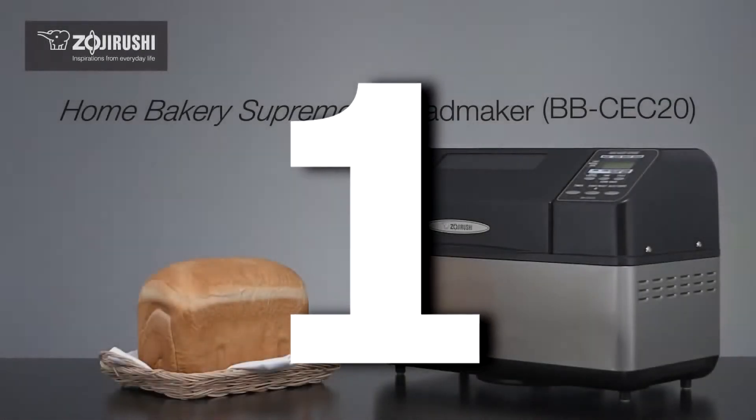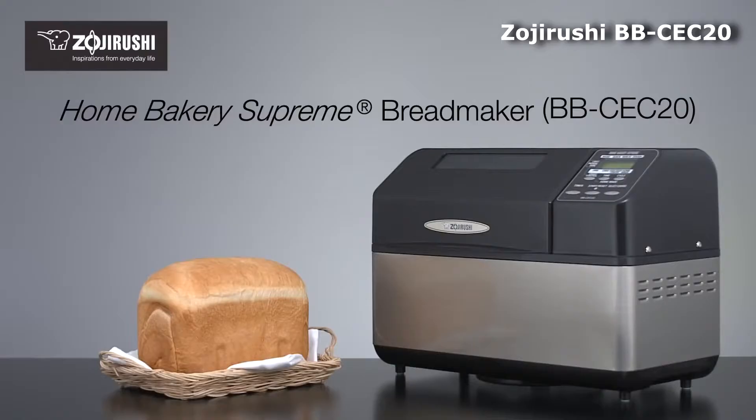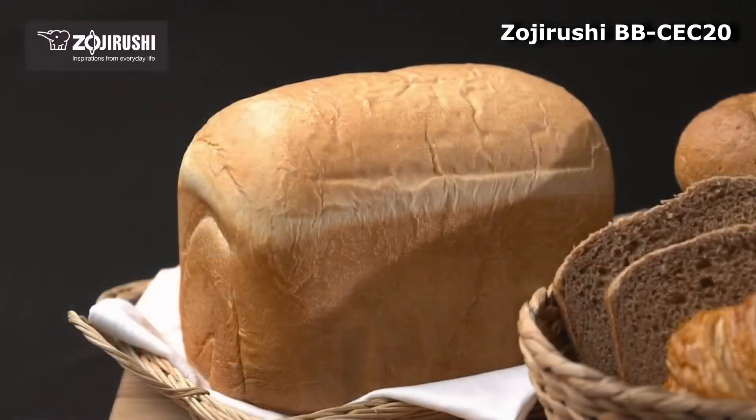Number 1: Zojirushi BB-CEC20 Home Bakery Supreme Bread Maker. Zojirushi is the king of bread machine brands and its BB-CEC20 is the king of bread machine models.